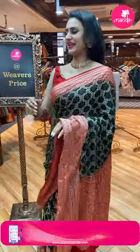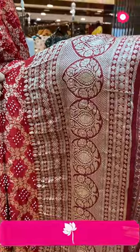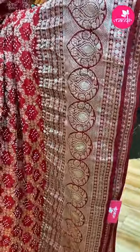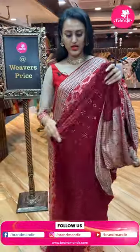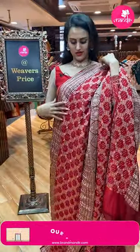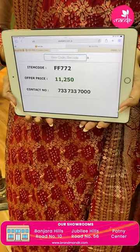Moving on to the next one — a lovely maroon saree. The body has amazing Bandhani dots all over the body. The border is lovely with floral and leaf tree motifs with diamonds in gold zari — very beautiful. The pallu has a lovely floral brocade pallu, and the blouse is a lovely contrast blouse. The code of this pretty one is FF772.